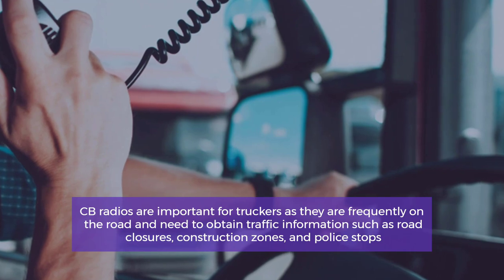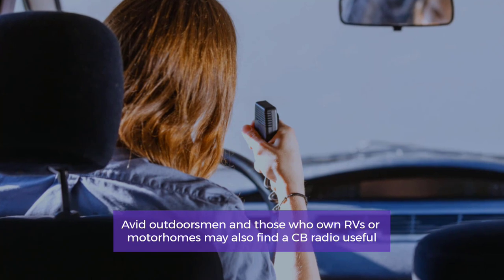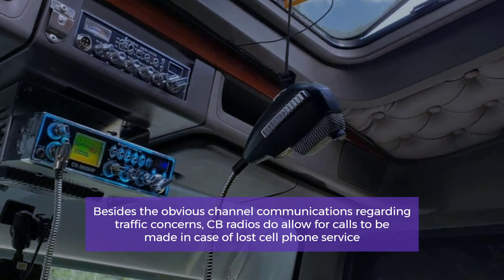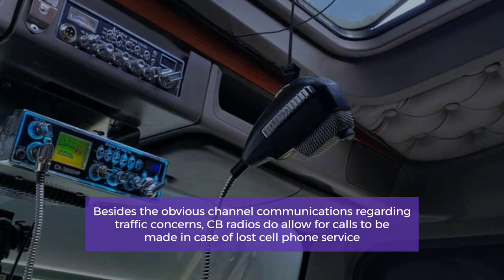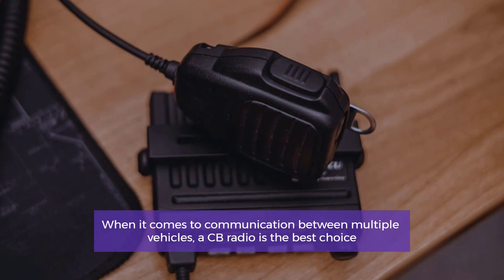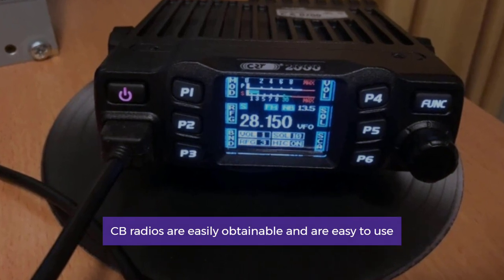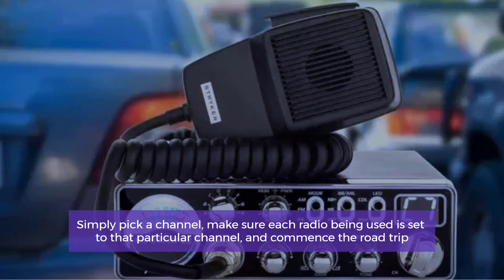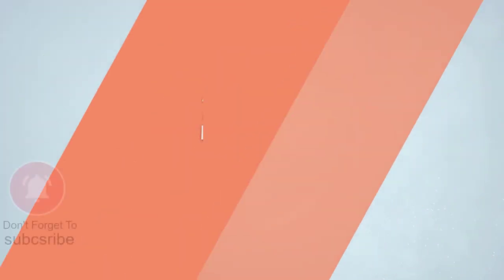When to carry a CB radio. CB radios are most frequently carried and used by truckers, as they are frequently on the road and need to obtain traffic information such as road closures, construction zones, and police stops. Avid outdoorsmen and those who own RVs or motorhomes may also find a CB radio useful. CB radios allow for calls to be made in case of lost cell phone service, and when it comes to communication between multiple vehicles, a CB radio is the best choice.